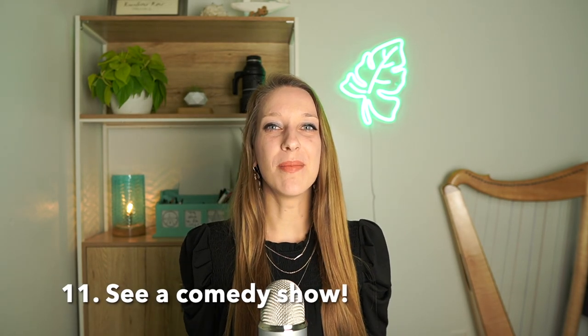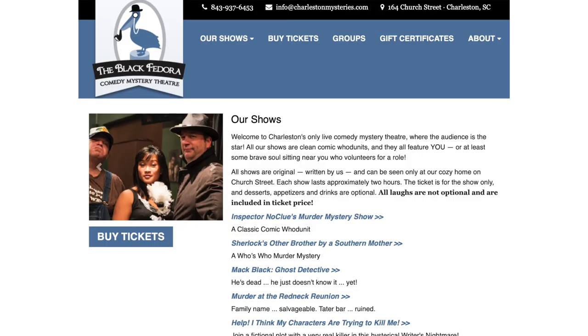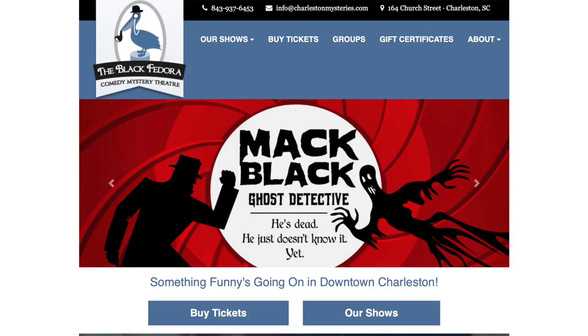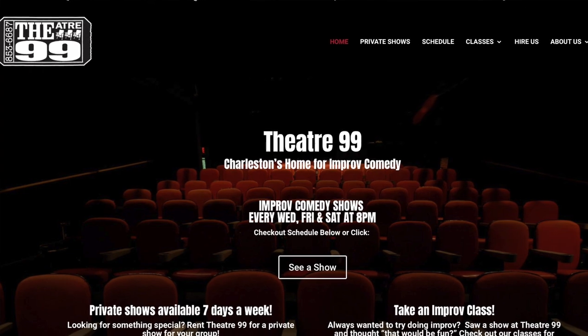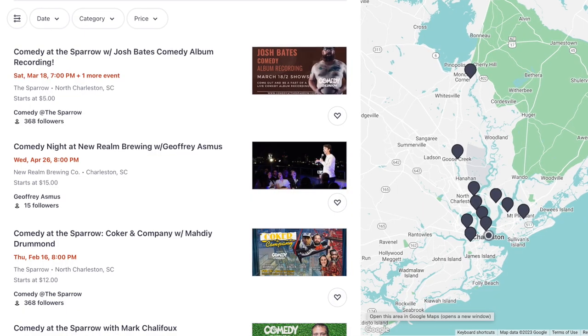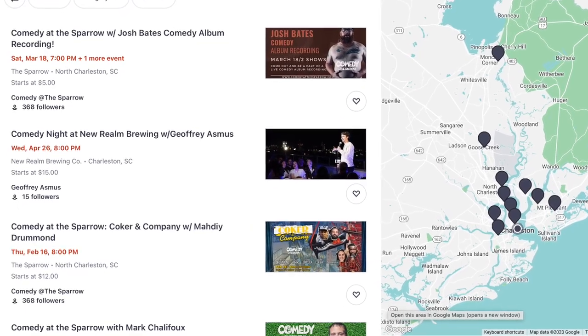Next, see a comedy show. There are a number of comedy theaters in the area. Black Fedora Comedy Mystery Theater and Shop is located downtown in the French Quarter and does mystery shows. Theater 99 is also downtown and is all improv. There are also pop-up comedy nights at some of Charleston's many venues, so keep an eye out for those.